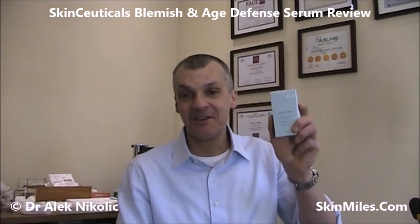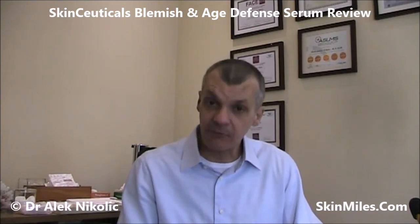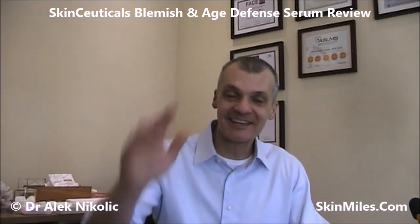I think that's enough of an introduction, and I hope that you found it interesting as well as helpful. If you do suffer from acne and have aging skin concerns, I would consider getting the SkinCeuticals Blemish and Age Defense. Thank you for listening, and cheers. Bye-bye.